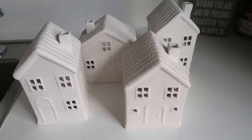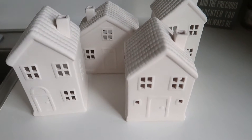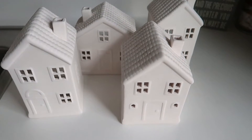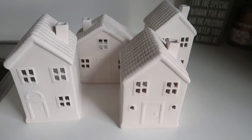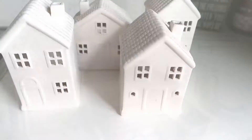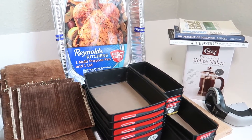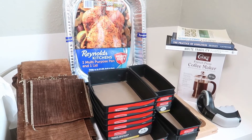Today is February 4th and I am getting rid of these four little houses. I've actually had them for a long time — I got them at the Target dollar spot. I just feel like they're not really my style anymore, so I'm going to say goodbye to these. They are cute, but like I said, they're just not really my style.